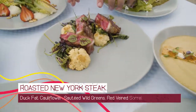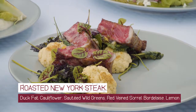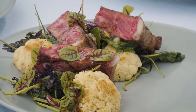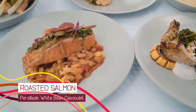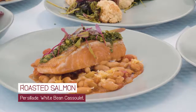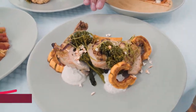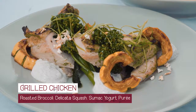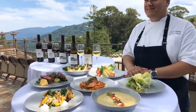Now we're going to move on to our entrees. Starting with our first entree is our beautiful roasted New York steak. We've also used some duck fat to roast the cauliflower. We also have some wilted greens, some red vine sorrel, and a little bit of bordelaise sauce with preserved lemon. For our next entree, it's our beautiful roasted salmon — a line-cut salmon from the bay — with persillade sauce and white bean cassoulet underneath. For our last entree, we have our chicken entree with roasted broccoli ciccio, grilled airline chicken breast, roasted squash, and a sumac yogurt puree.